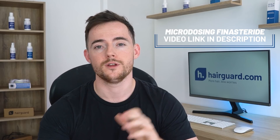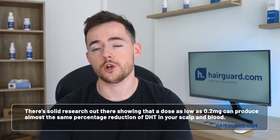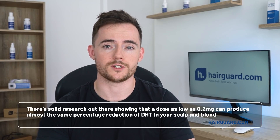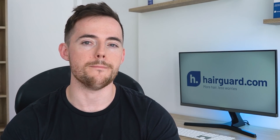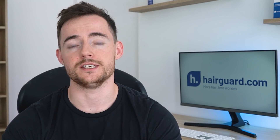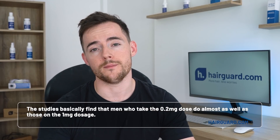Now we have made a video on this topic of microdosing finasteride a few months back, so I'll link that to you in the description. Basically, the science shows that the standard 1mg dosage might be too high as it is. There is some solid research out there showing that a dose as low as 0.2mg can produce almost the same percentage reduction of DHT in your scalp and blood — that is a 5 times lower dosage. Basically after 0.2mg, you hit a wall of diminishing returns, so you're not getting anywhere near 5 times the DHT reduction; it's more like a 10 or 20% maximum difference. Studies that have compared hair growth in men taking the 1mg versus the 0.2mg dosage find that men who take the 0.2mg dosage do almost as well as those on the 1mg dosage. So this is definitely something that you might want to consider discussing with your doctor.